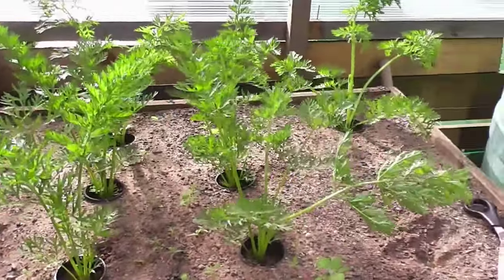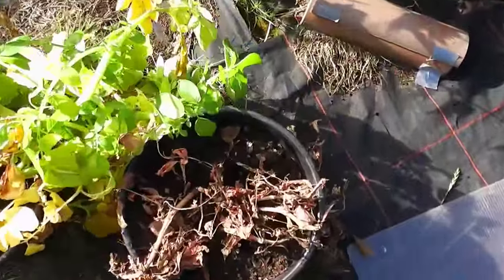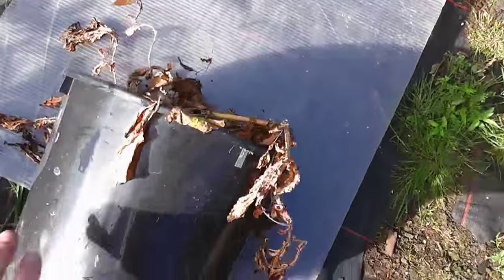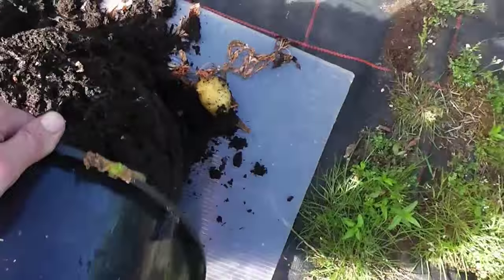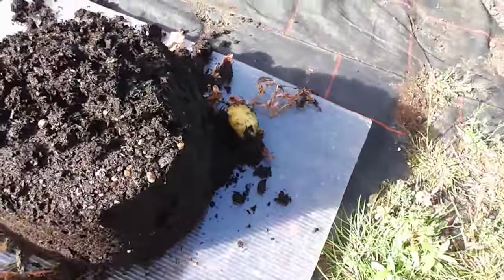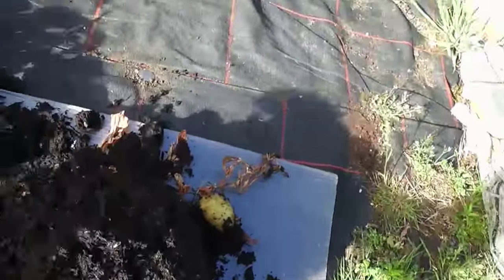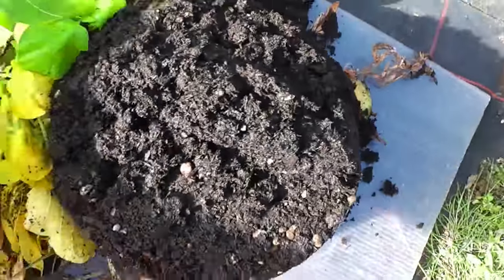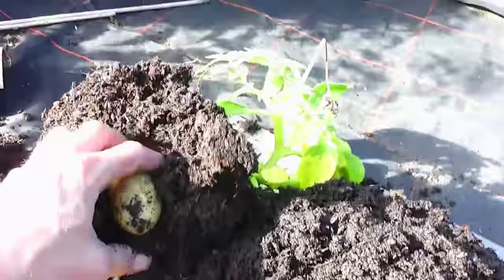I'll just get these spuds out finally and see if we've got a crop. Right then folks, we'll chuck these spuds out now and see if we've got any. I'll get them both out - this is going to be hard with one hand. So, replanted potatoes - will they yield any more?